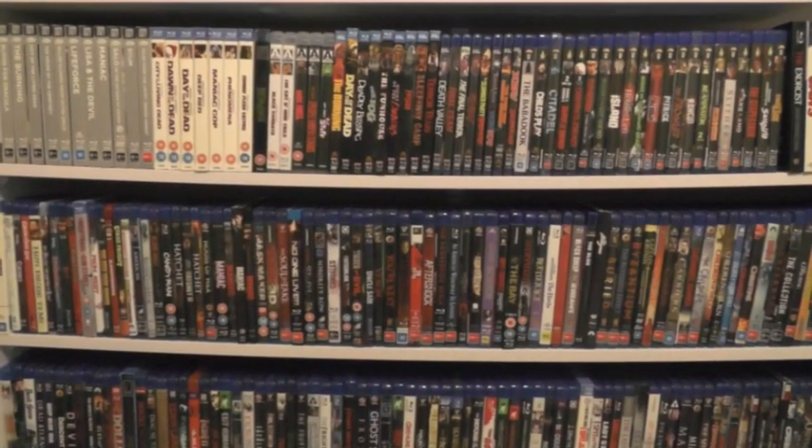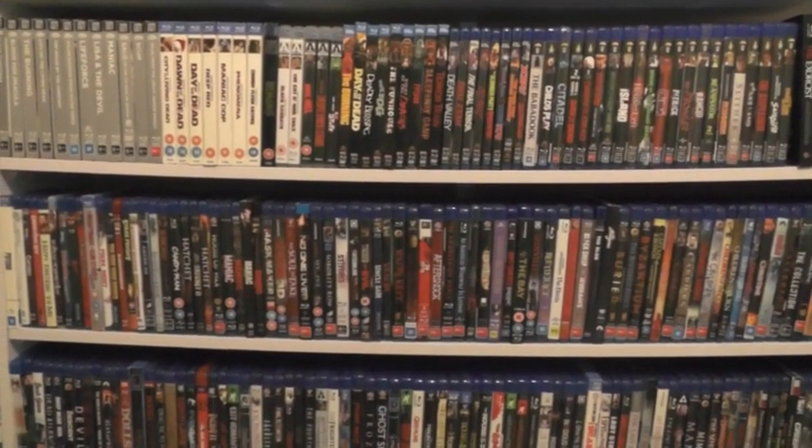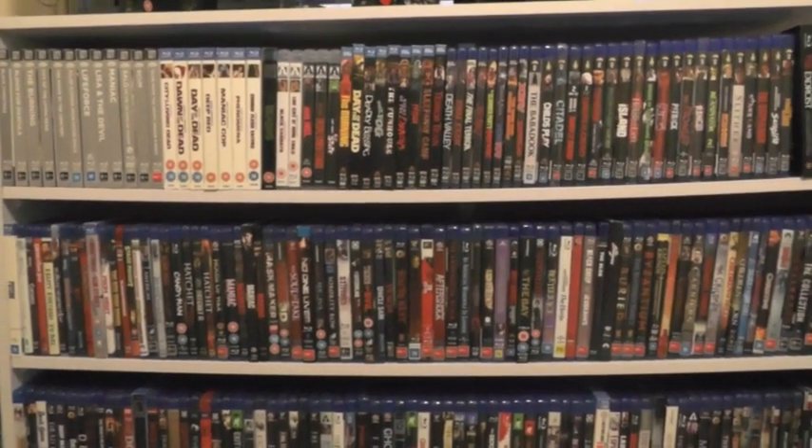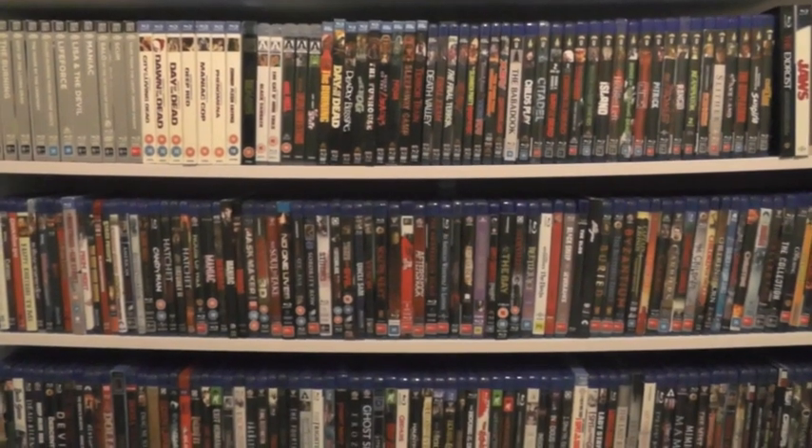Hi everyone, Andrew back again and welcome to another video. This is just going to be a quick video, a bit of an update and collection overview on my horror blu-rays.